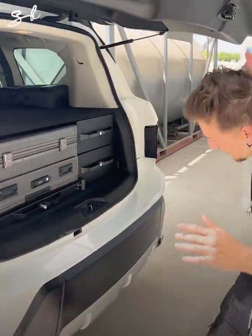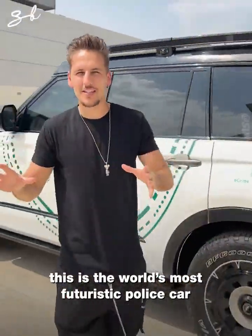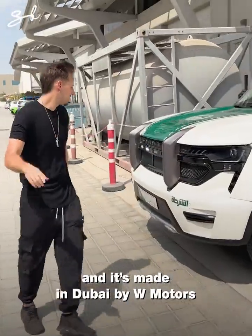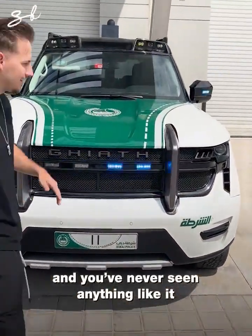What is this thing? This is the world's most futuristic police car, and it's made in Dubai by W Motors. It's called the Guia, and you've never seen anything like it.